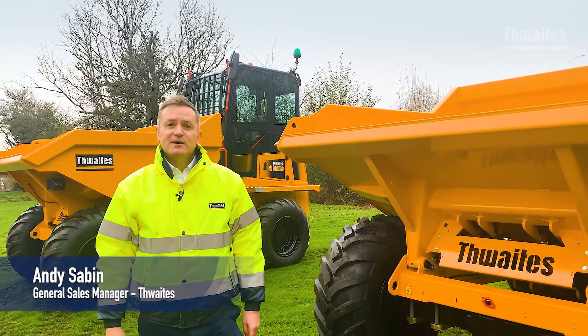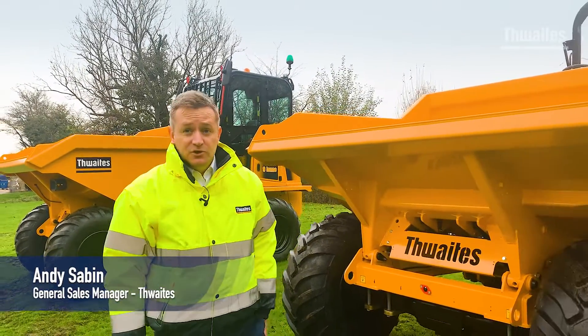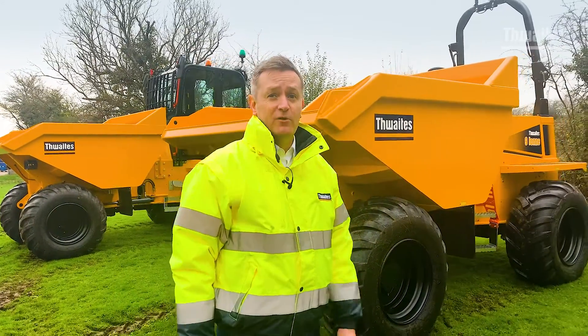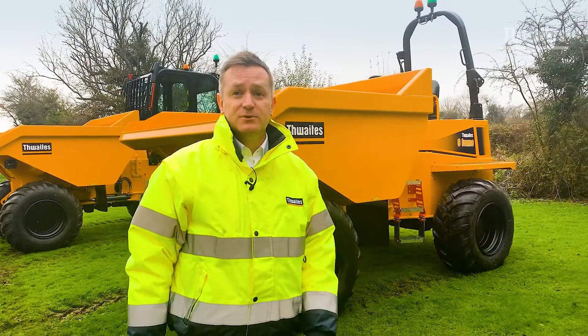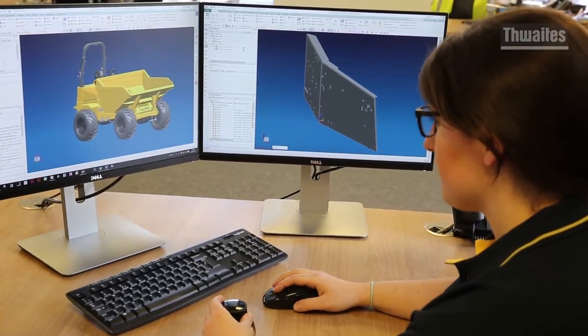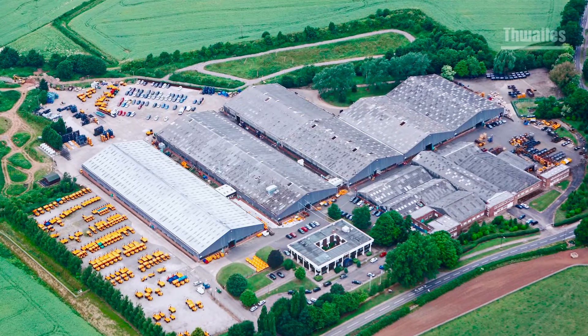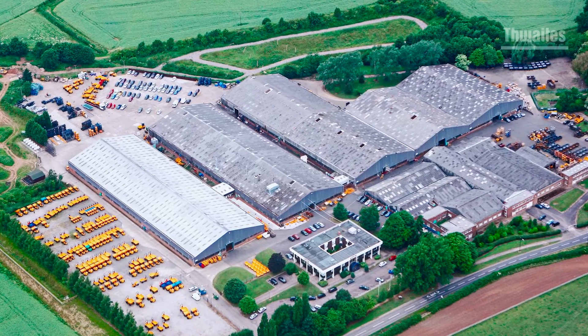Hello, my name is Andy Sabin, General Sales Manager here at Thwaites. When you choose the Thwaites dumper you are safe, compliant and part of a heritage and history of owners and operators of Thwaites dumpers. Thwaites design and manufacture site dumpers here at our factory in the heart of Warwickshire. We have in fact been manufacturing on this very same site for the last 80 years.